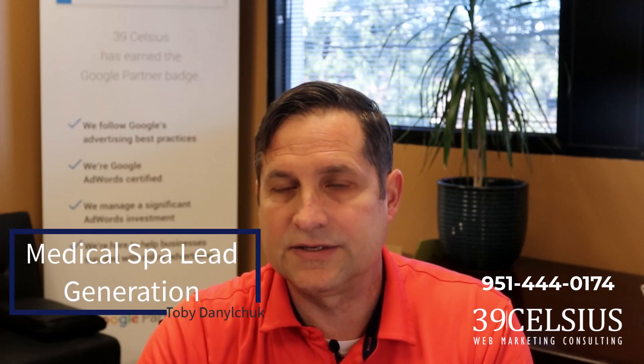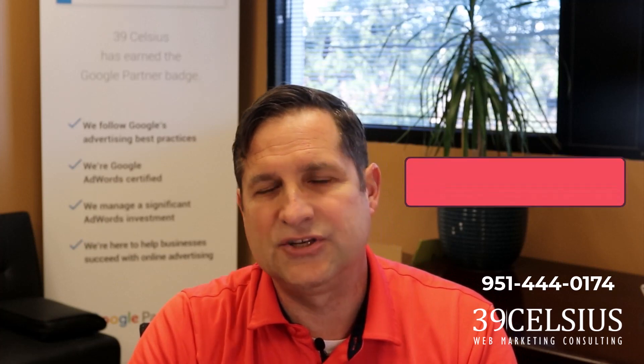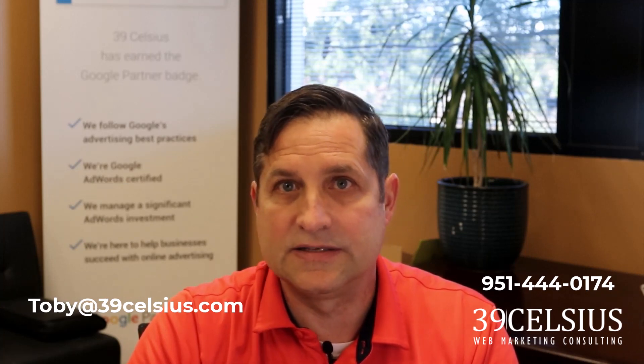Some are quick implementations, others may take a bit more time. I'm Toby Danilchuk with 39Celsius Web Marketing Consulting. We're an online marketing company in Temecula, California, just outside San Diego and Los Angeles. Before we get into the content, if you find this video helpful or insightful, please leave a like, question, or comment, and don't forget to subscribe. If you need to increase your sales and profit, please reach out to me at Toby@39Celsius.com.